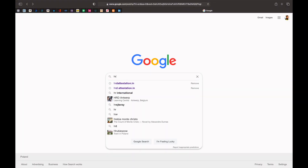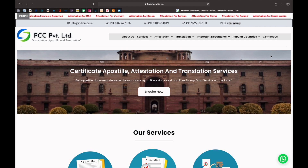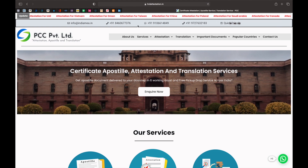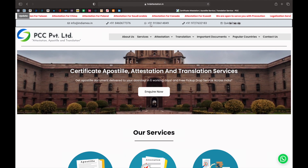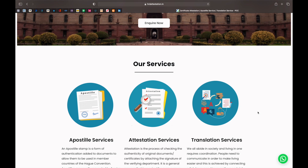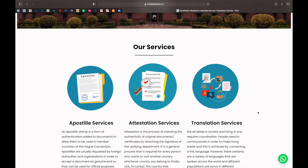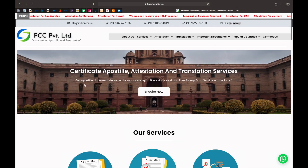I'm going to talk about the agency I personally used when coming to Poland in 2018. Go on Google and search for 'hrdattestation.in' — that's the first link. On their website you can find all their contact details: their email, registered phone number, and WhatsApp number. They are very active and reply quickly. Their services include certificate apostille, attestation, and translation.